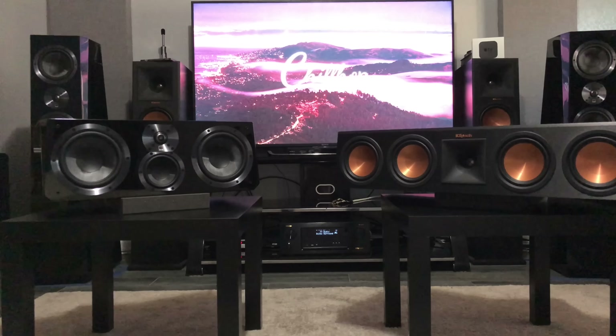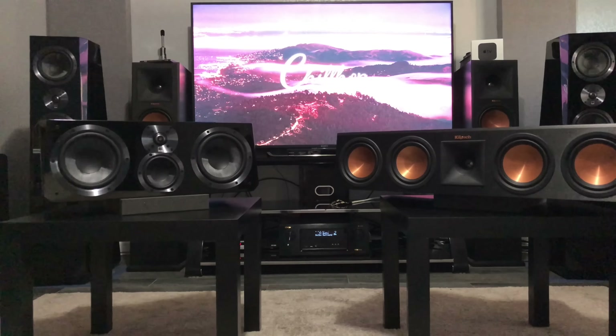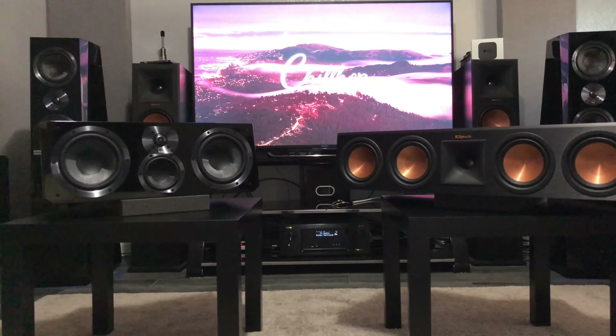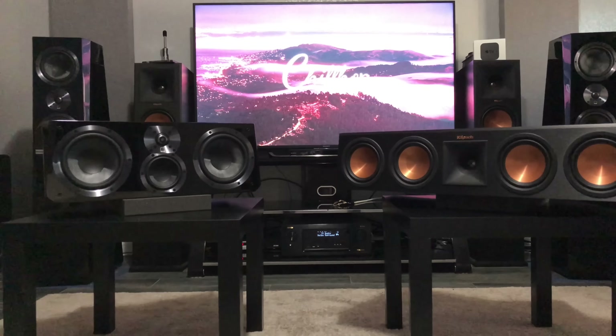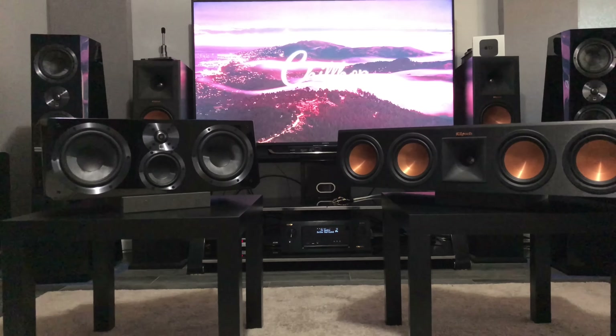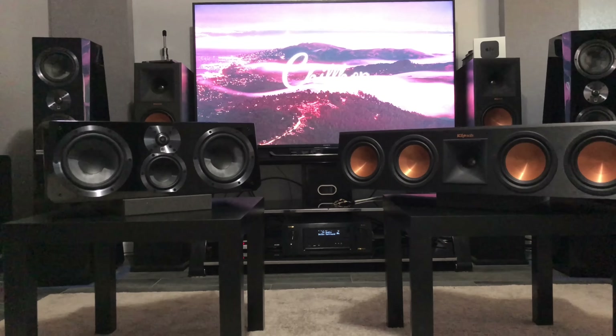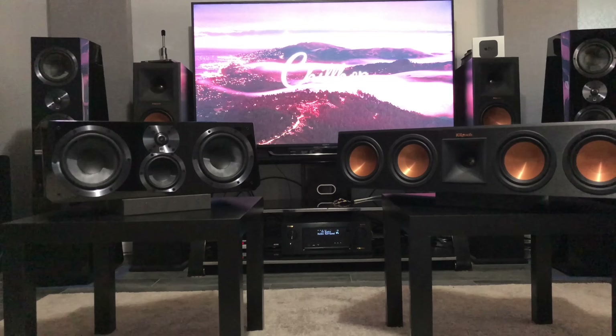One of the things I look for whenever I buy a speaker is the frequency range. Starting off, the Klipsch has a frequency range of 58 Hz up to 25,000 Hz. The human ear pretty much hears somewhere in the realm of 20 to 20,000 Hz, so anything above that you may or may not be hearing, but it's in the high-res audio arena. The SVS Ultra Center goes from 45 Hz up to 32,000 Hz — a little more range than the Klipsch. This isn't a contest, I'm just giving you the quick facts.